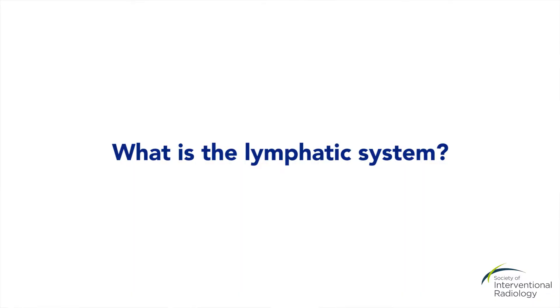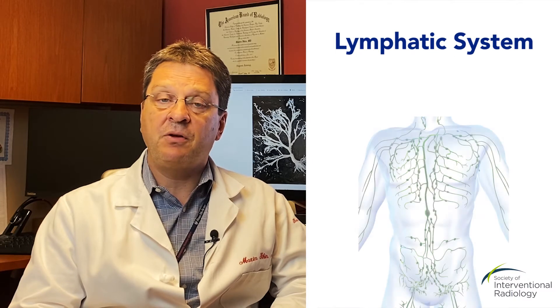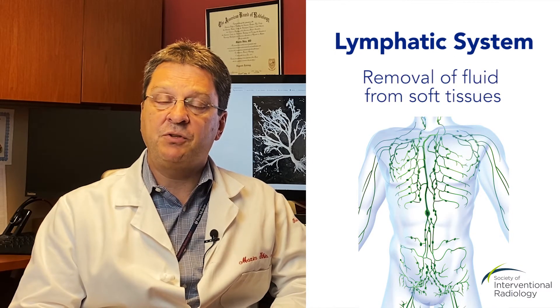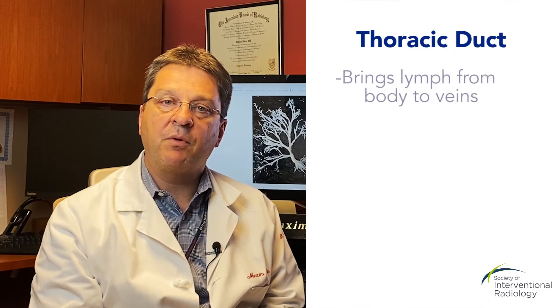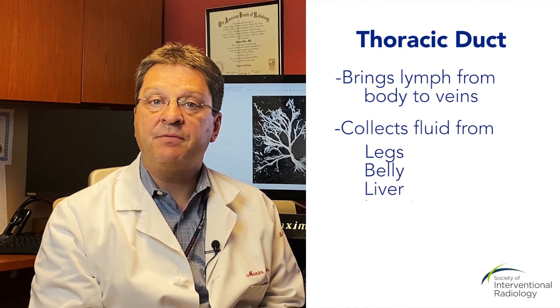The lymphatic system is probably one of the most forgotten or unknown systems in the body. The main function of the lymphatic system is removal of fluid from the soft tissue. The thoracic duct is the main pathway of lymph coming from the body into the venous circulation. It collects fluid from the legs, from the belly, from the liver and intestine.